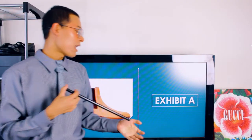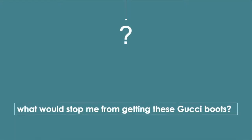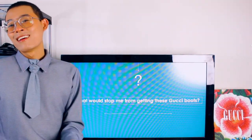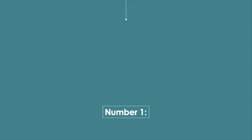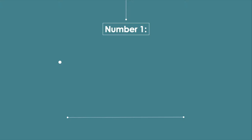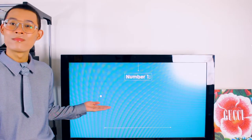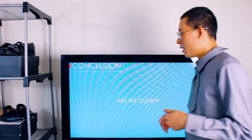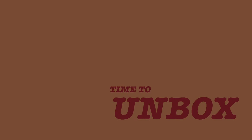My last point for this lecture: what would stop me from getting these Gucci boots? Let's find out. So here are some factors that would stop me from getting these Gucci boots. Let's get started — I'm so excited.